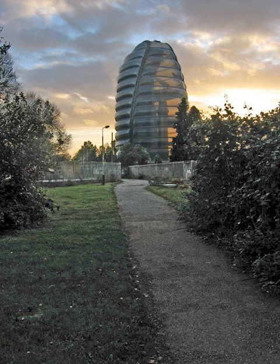Apollo program astronaut Buzz Aldrin visited the Space Centre in June 2005. The first Star Wars Day was held on 30 July 2005. Due to the popularity of this event, Star Wars Weekend has been held annually, as of 2015.